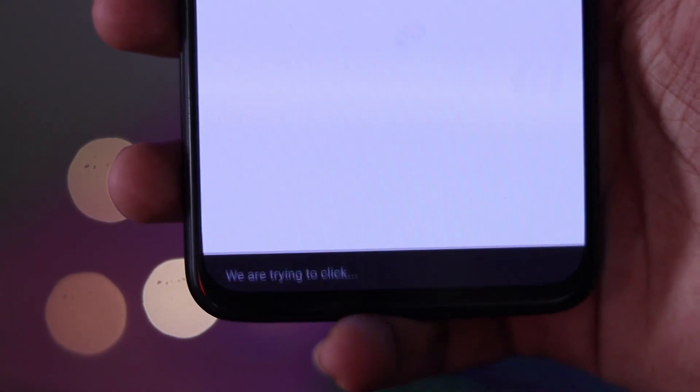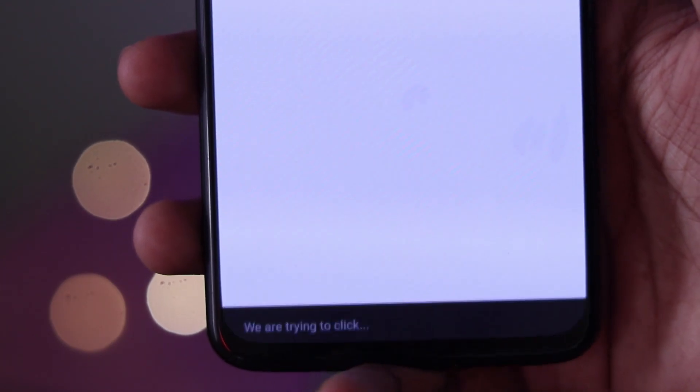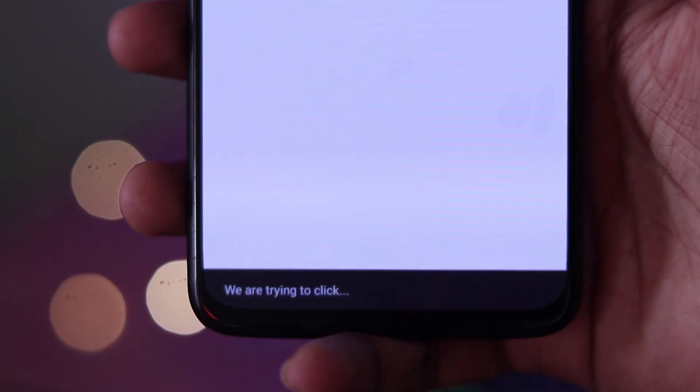If you click, it will automatically add more details on that page. Automatically, you can add the button to this website. It will be easy for you to purchase.